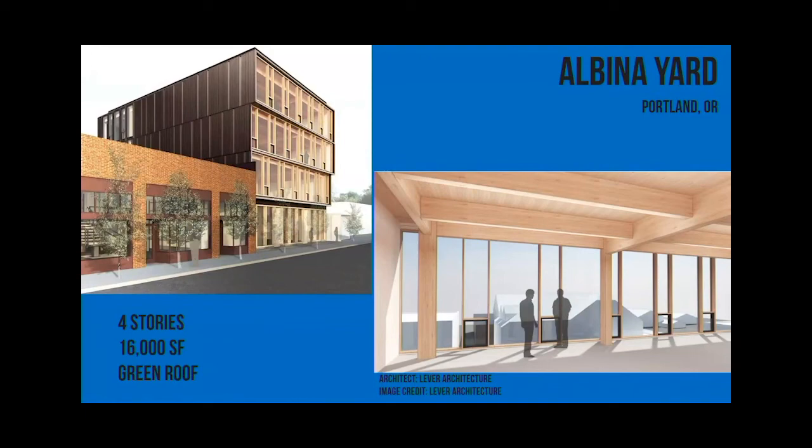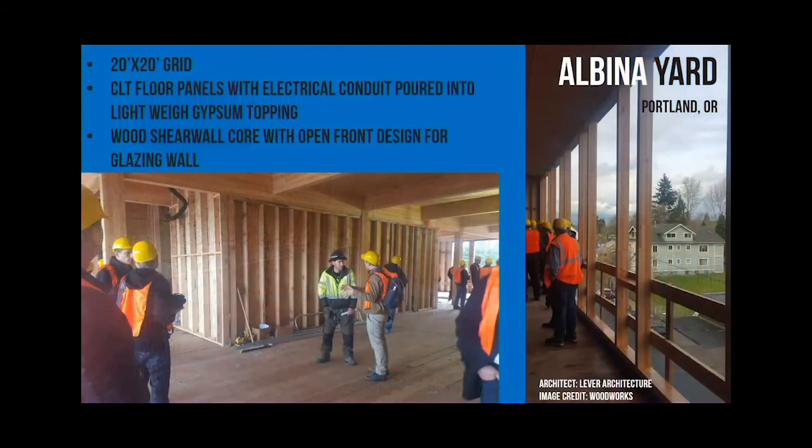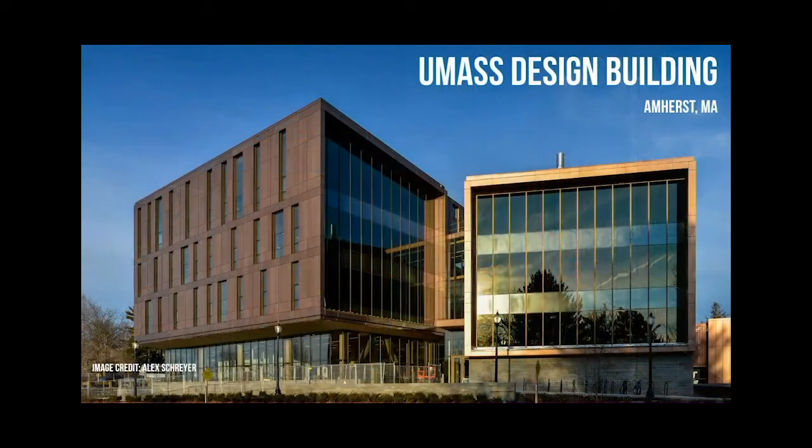And then this little four-story building - a few in Boston are going to be about this size. It's definitely coming. You can see they went with light-frame shear walls just to save on some economics. And then our design building here - this is when it wasn't quite complete.